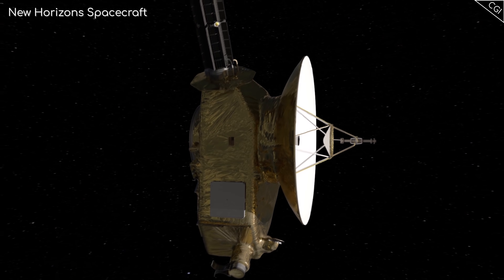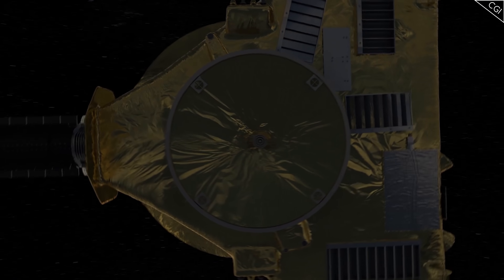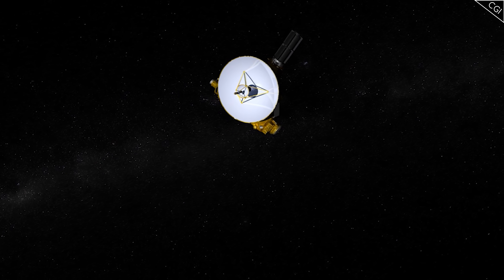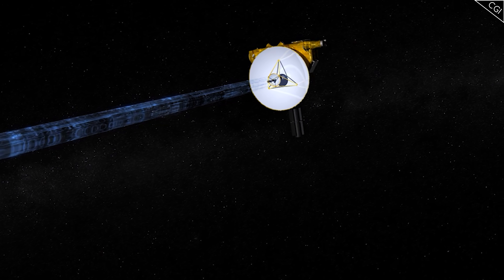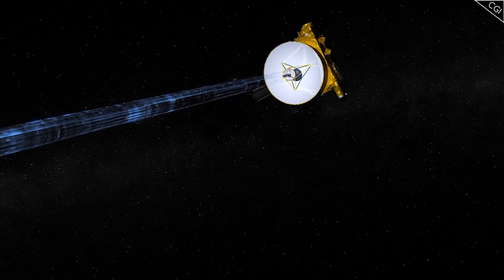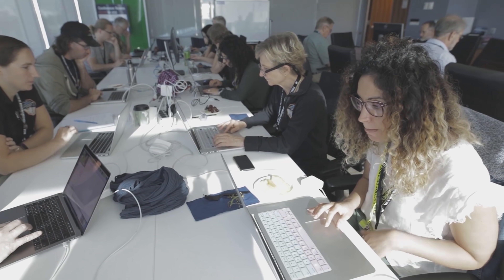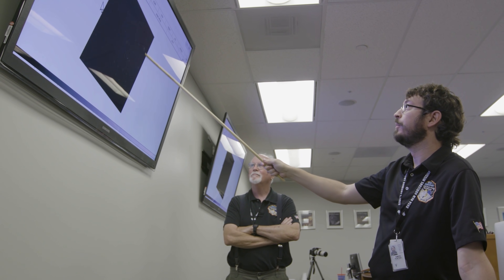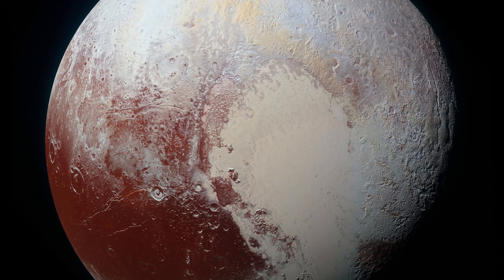Incredibly, 5 years have now passed since the New Horizons flyby of Pluto back in 2015. It took a couple of years since then to simply send the data back to Earth, transmitting many gigabytes of data from beyond Pluto using data transfer speeds equivalent to dial-up internet. We've also had some years to closely analyse the data and produce working models, and some new findings have also been unearthed that we didn't immediately notice. So what have we discovered, and what's new since the last Pluto video?